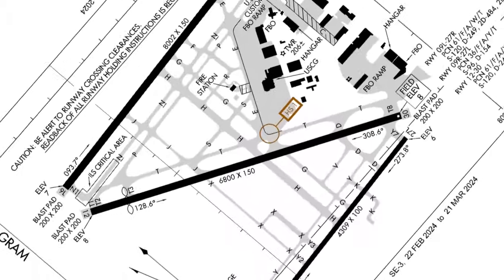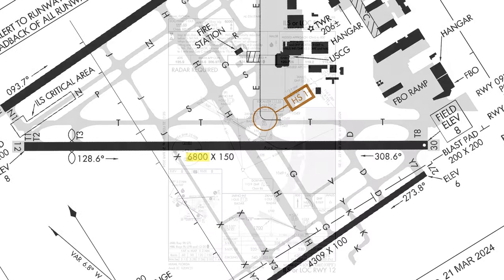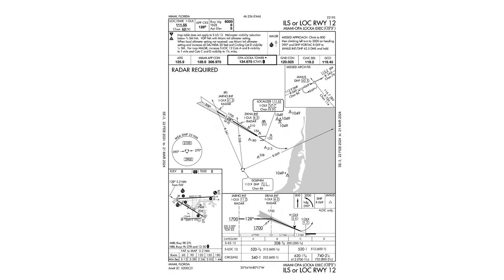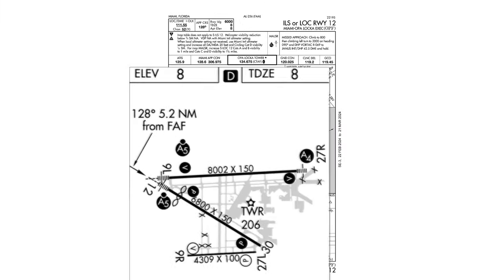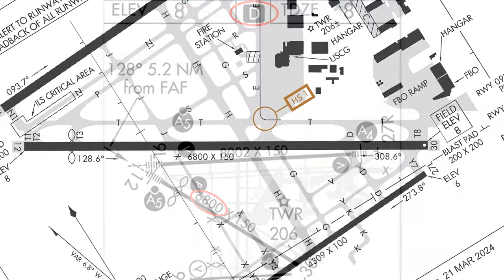Looking at runway 12, we see its length is listed as 6,800 feet. Also, if we look at an approach plate for the runway — the ILS — we see on the airport diagram the length of 6,800 feet again listed out. But this isn't the end of the story. There's an inverted D symbol on the top of this chart, which means that runway declared distance information is available for runway 12.